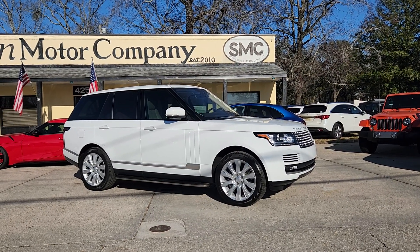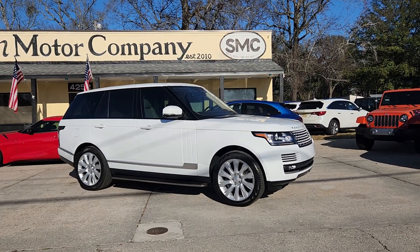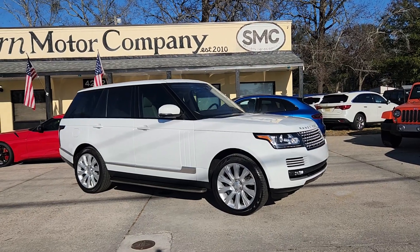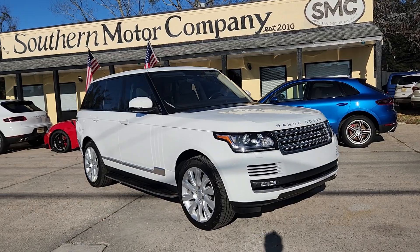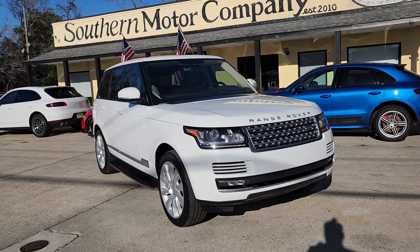Hey everybody, welcome to Southern Motor Company. Today we're going to be taking a look at this absolutely gorgeous Range Rover for sale at Southern Motor Company.